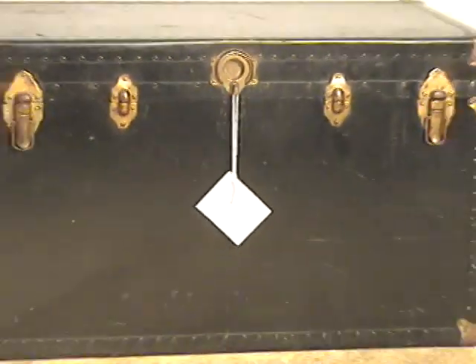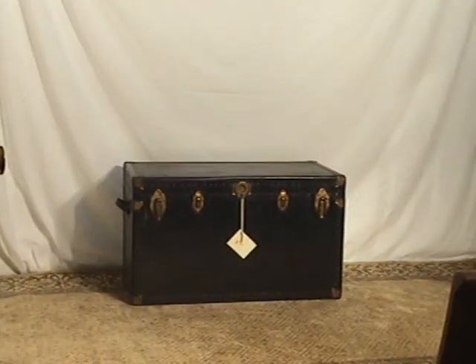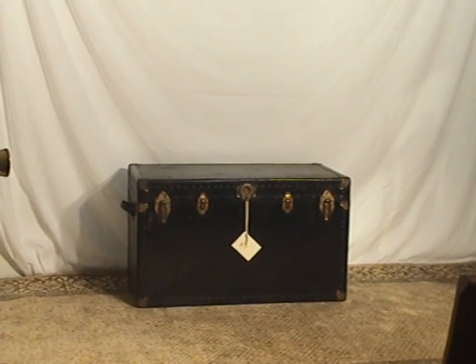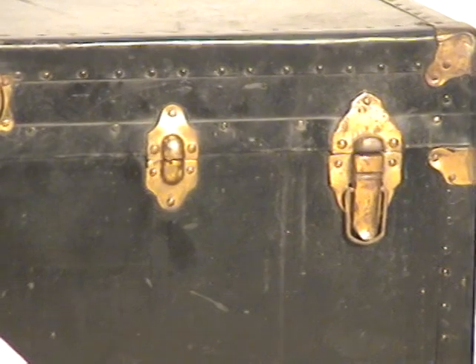It's black, and the finish of the exterior is very, very good. The brass is in good shape. You can see the shininess of the brass even from a distance, and it's a good size.